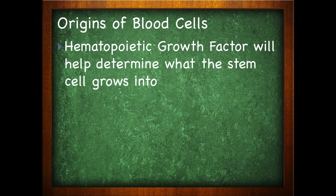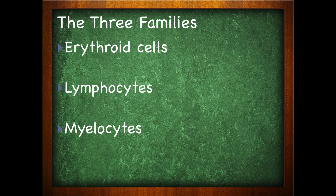What occurs next is we have hematopoietic growth factor. Hematopoietic growth factor will help determine what the stem cell will grow into. This factor comes in and helps to differentiate the cell. We have three families which the blood cells can grow into.